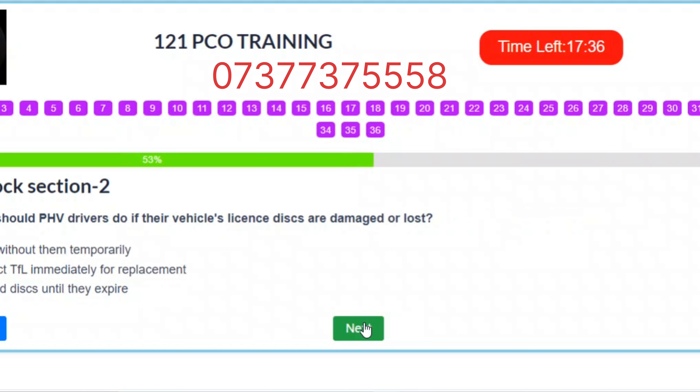Question 19. What should PHV drivers do if their vehicle's license discs are damaged or lost? A. Drive without them temporarily. B. Contact TfL immediately for replacement. C. Use old discs until they expire. Correct answer: B – Contact TfL immediately for replacement.